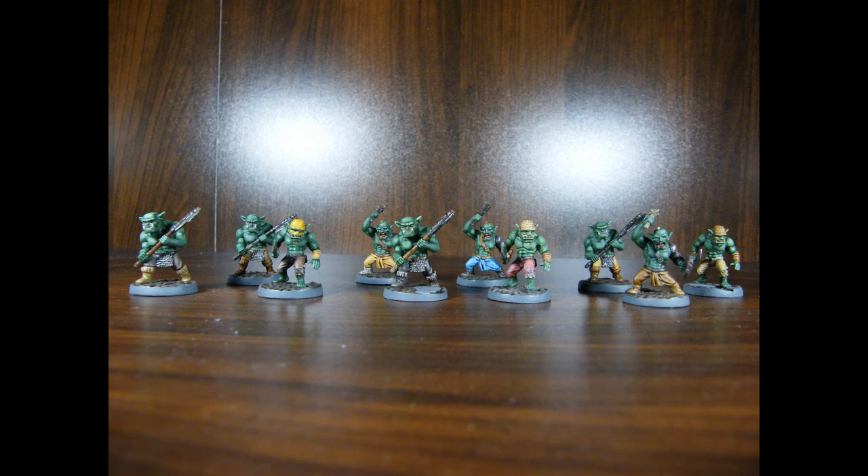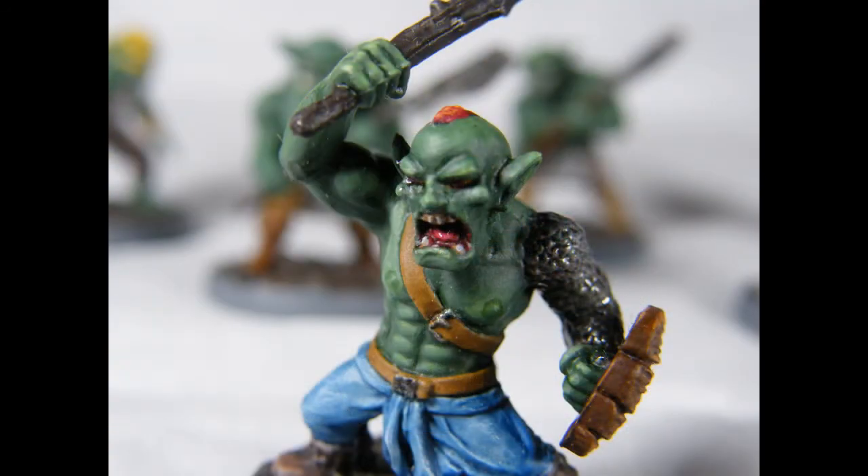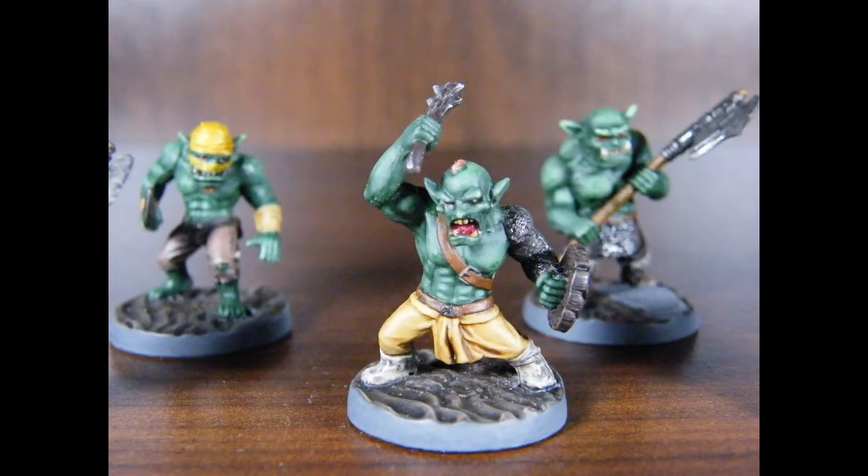I painted these ten greenskins about two and a half years ago and then just stopped. I made the mistake of using Citadel art coat for the metals, eyes and mouths — I don't recommend it. Never use art coat; it's been over two years and it's still sticky.